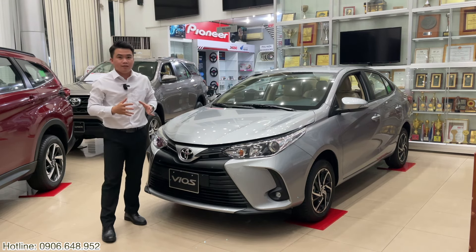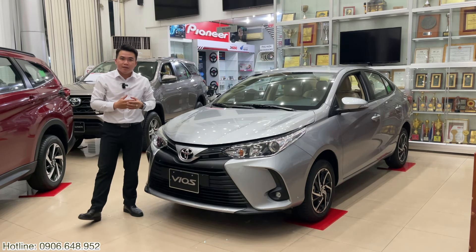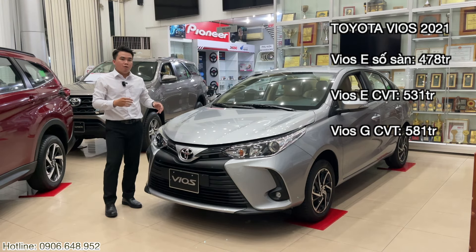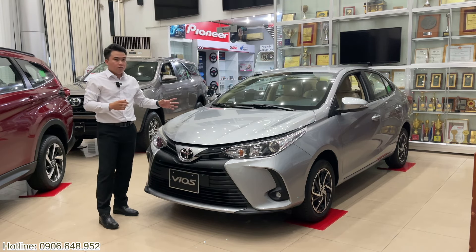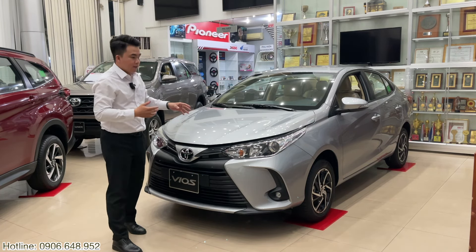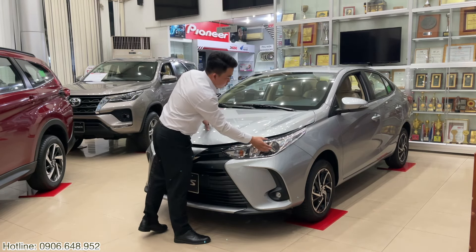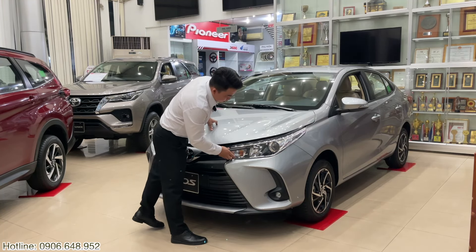Phần đầu tiên cũng không quên giới thiệu sơ lược về Toyota Vios kế bên đây. Đây là chiếc Vios bản E số tự động. Ở phần đầu tiên anh chị có thể thấy ngay gói Vios bản E số tự động - chúng ta sẽ dùng đèn dạng projector và đèn halogen. Ở đây chúng ta sẽ có cụm đèn signal và cụm đèn pha.